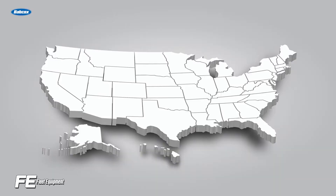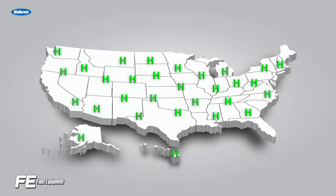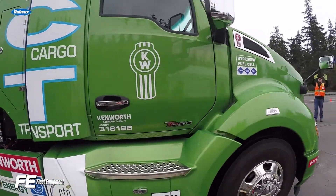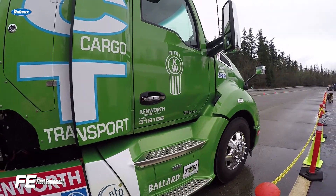But hydrogen powered trucks face a few challenges before they can become more widespread. The biggest one is a common refrain when it comes to electrification: infrastructure. Simply put, there will need to be a network of hydrogen refueling stations that can accommodate heavy duty trucks. It will take some time for hydrogen vehicles to prove themselves effective before those stations start to get built on a wider scale.